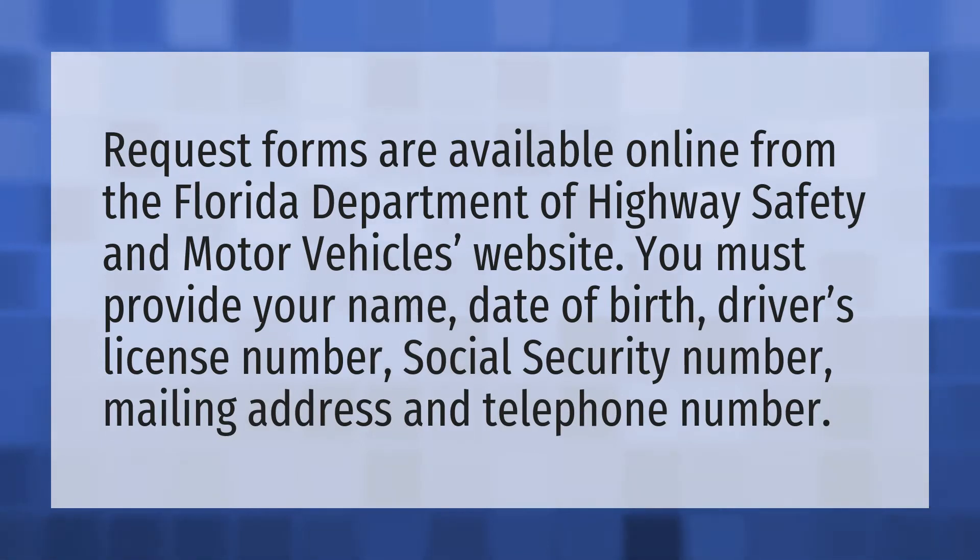Request forms are available online from the Florida Department of Highway Safety and Motor Vehicles website. You must provide your name, date of birth, driver's license number, social security number, mailing address and telephone number.